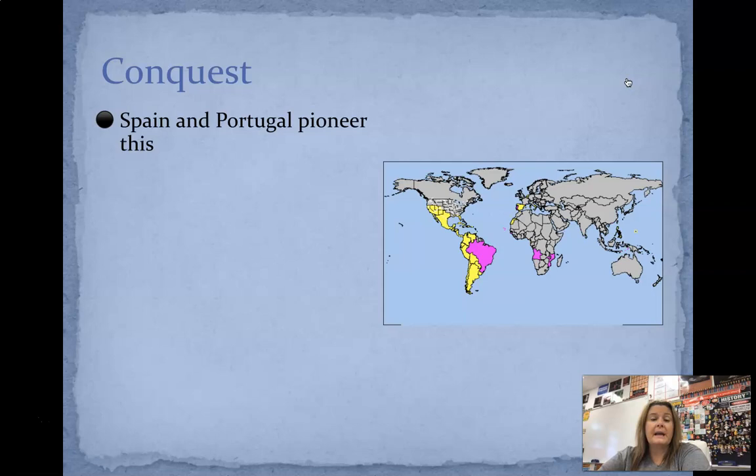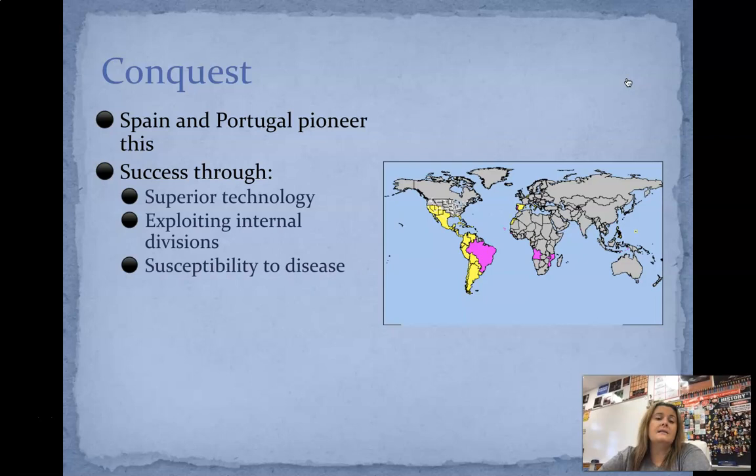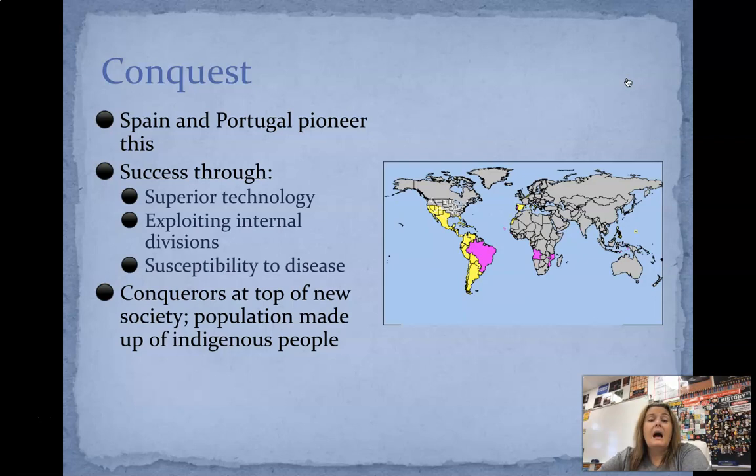As far as conquest goes, Spain and Portugal are going to pioneer this idea of conquest and have a lot of success through better technology — exploiting internal divisions among other countries. If other groups were arguing with one another, they would exploit that. Susceptibility to disease: they were less susceptible to disease than others. The conquerors at this time were at the top of new societies, where the populations were made up of indigenous people, so they were going to have more say over those individuals. They're also going to use labor to extract natural resources.